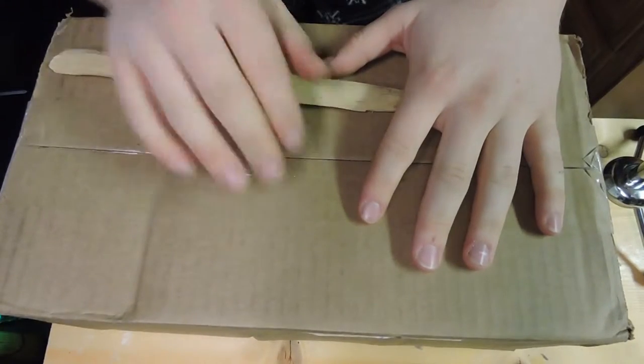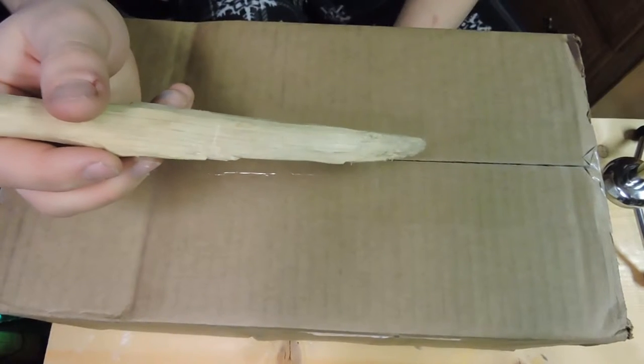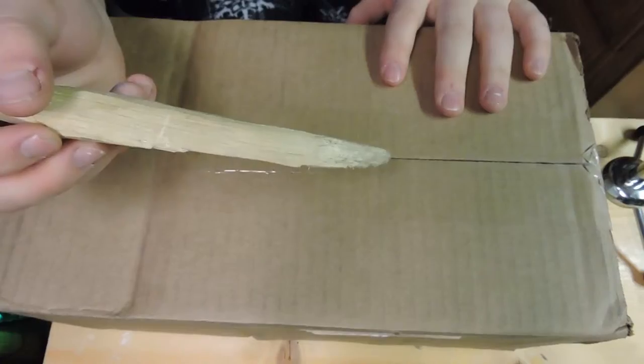Hey there, IDK Fred here, and I am going to be unboxing six more ZTE Whirl phones — just some cheap little smartphones — and yeah, that's about it. Here we go.